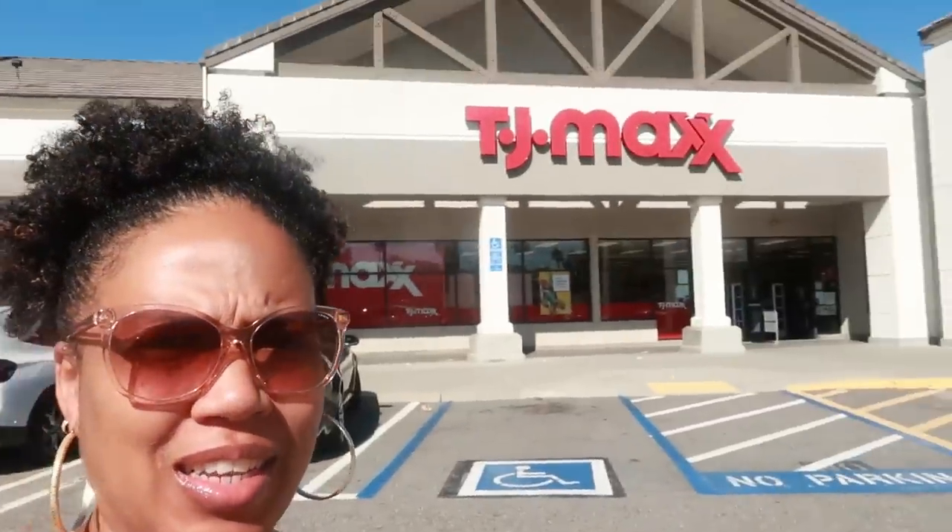Hey my pretties, welcome back. We are at TJ Maxx. Let's go in here and see if they added anything new to the floor.